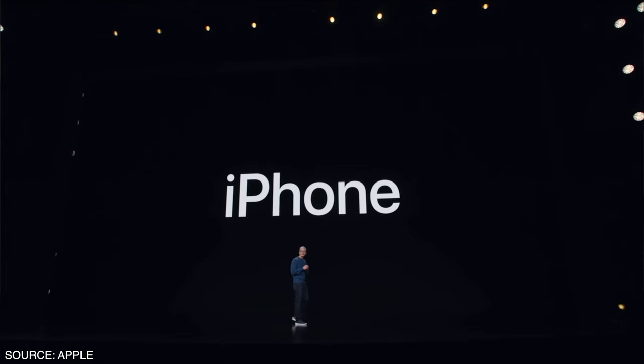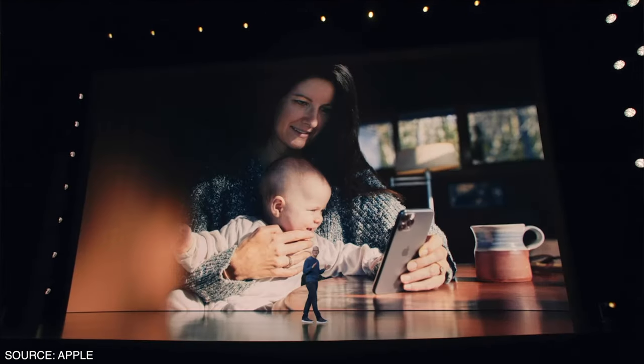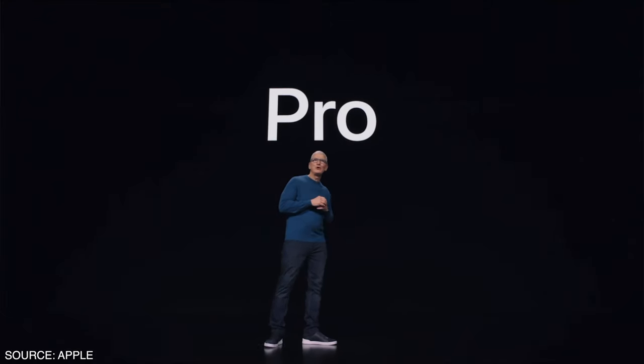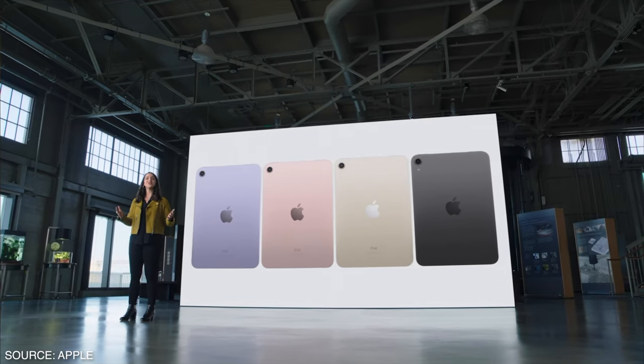As we all know, Apple announced all of its latest products at its annual September event. They launched the iPhone 13, the 13 Pro, the 13 Pro Max, the new iPad, and the iPad Mini.